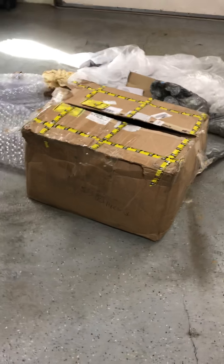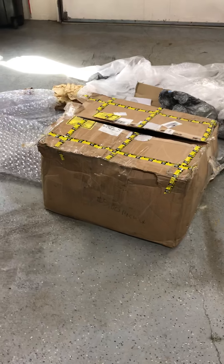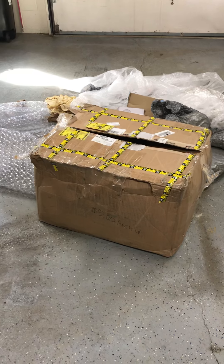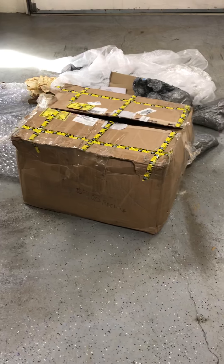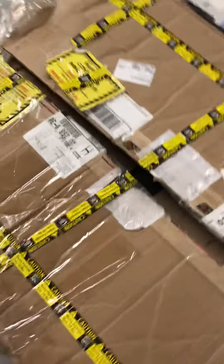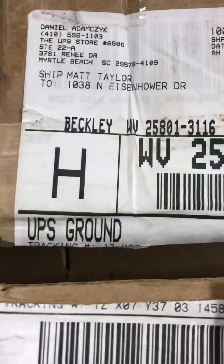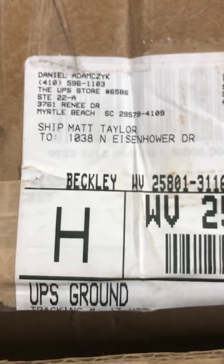This video is for a UPS claim. I received a 2.9 liter Whipple supercharger for a 2018 GT350 Mustang, brand new from Whipple in the Whipple supercharger company box with their tape all over it. Here is the tracking number on the box. It was sent from a UPS store in Myrtle Beach, South Carolina.